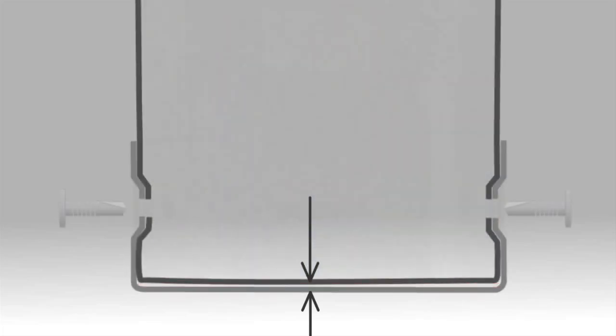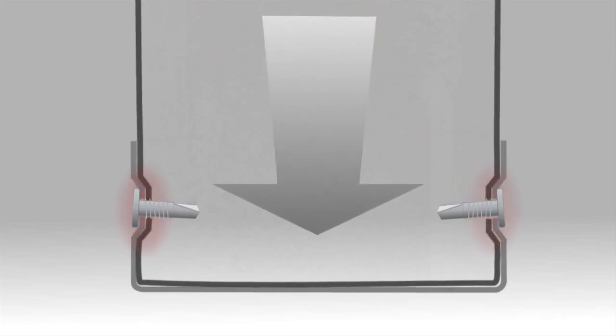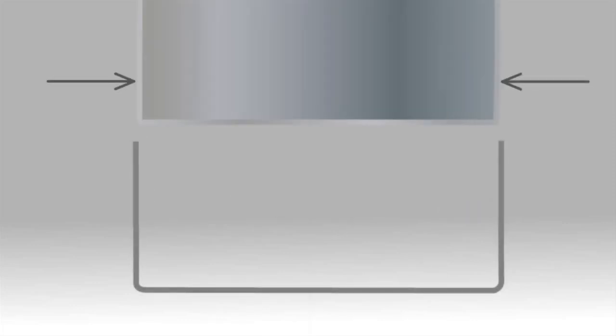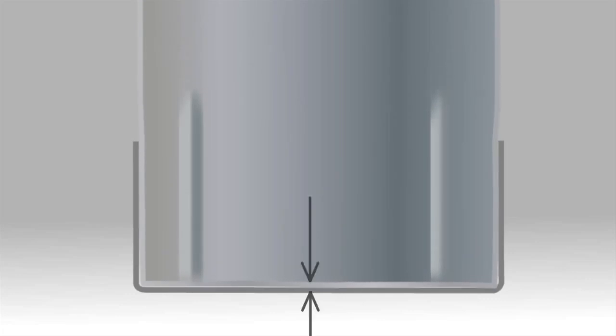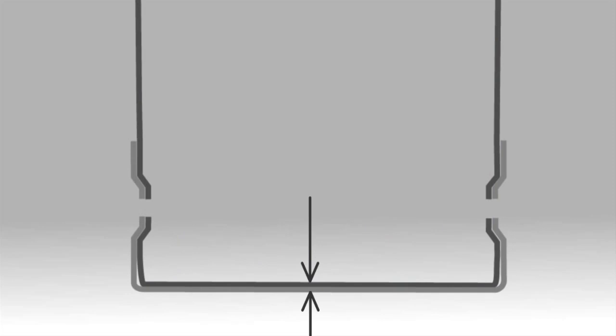The load is supported by the screws, which means the joint will creep when exposed to dynamic load, causing the screw connection to fail and the building to shrink. Framer machines swage the section in the area of the joint, reducing the section to allow a true end bearing joint, removing the risk of joint creep and buildings shrinking.